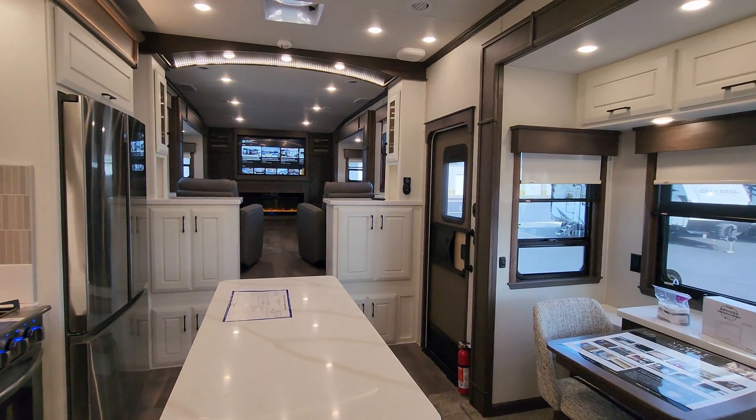Almost forgot — on the other side of the island you have a very nice pull-out dishwasher and some beautiful drawers as well. Now we're going to head outside to show you around the exterior of the RV, then come back inside and show you what it looks like with everything closed up.